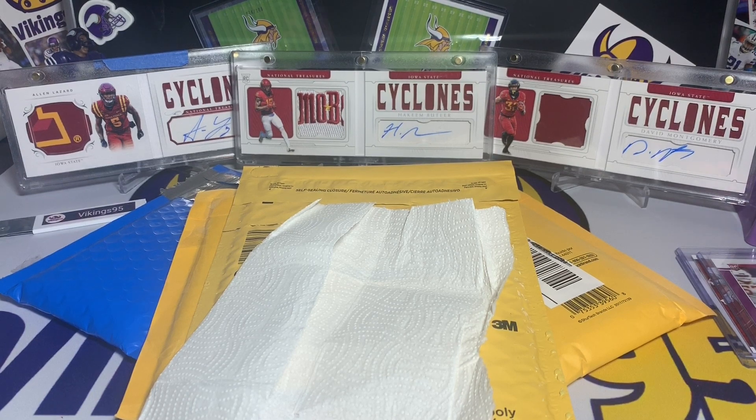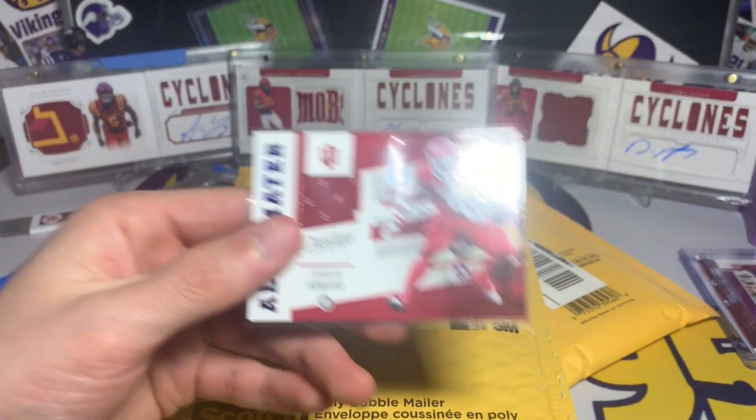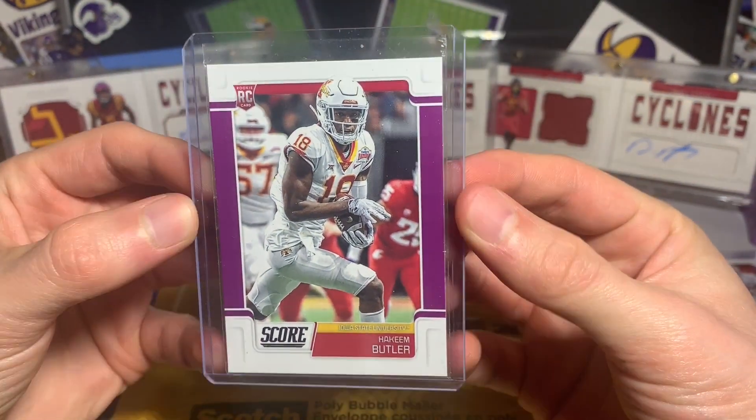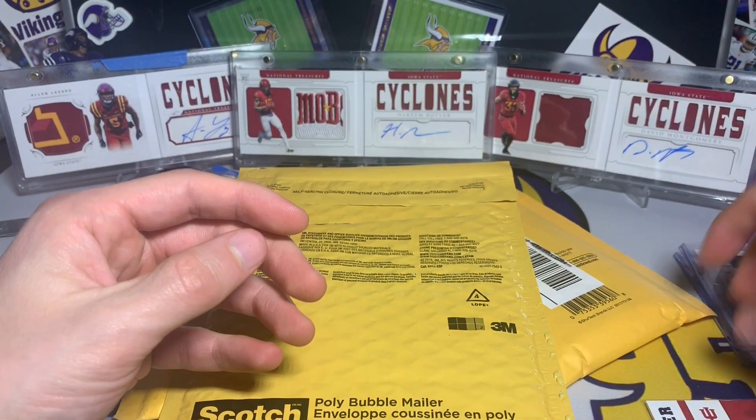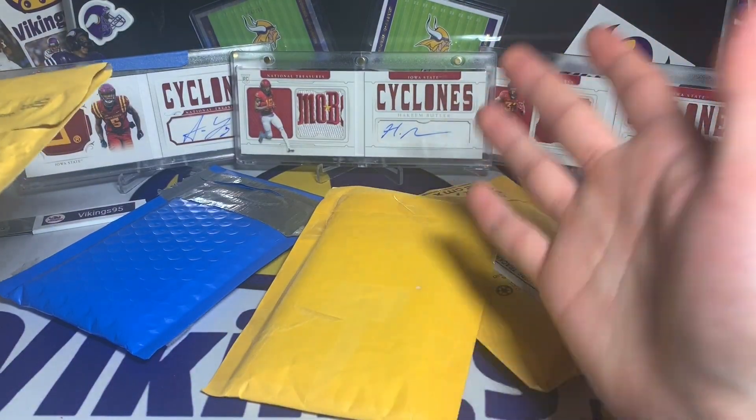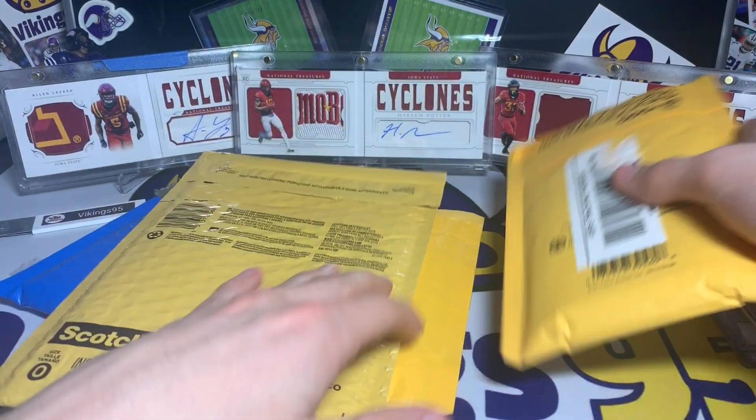I will be throwing that into a sleeve. Always fun making trades within the community. I did not have this Score purple parallel, so thank you for making that trade with me. Let's keep it moving — we only have like three packages. I'll do this one first.